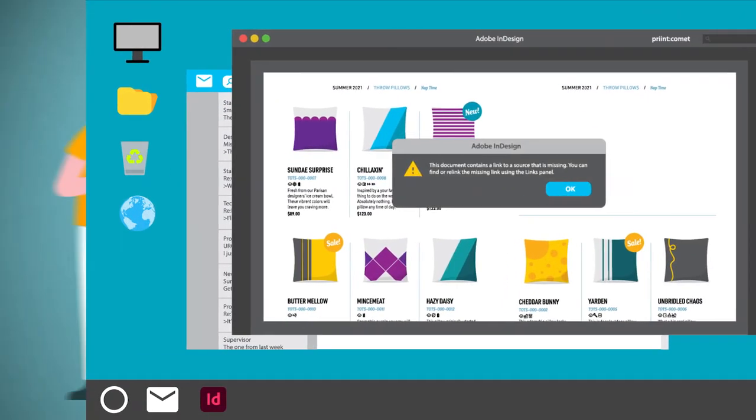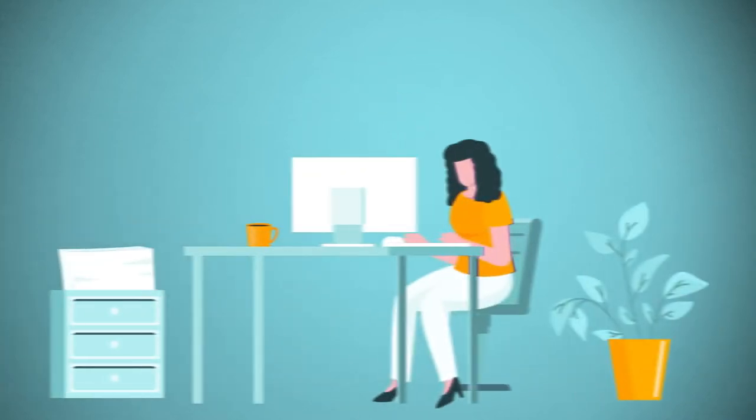Old workflows are chaotic and inefficient, moving from product manager to designer to editor and back to designer again.